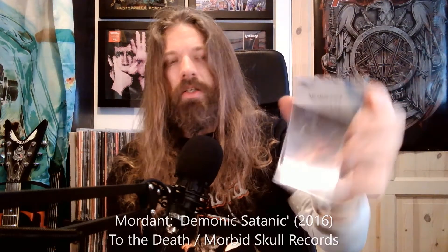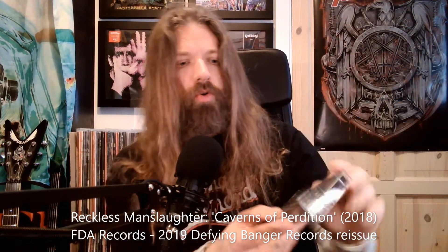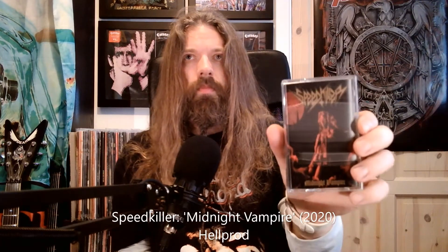Mortant, 'Demonic Satanic' — it's gonna be a lot of fun. And Reckless Manslaughter, 'Caverns of Perdition' — also a pretty old school looking tape which I appreciate. I've got more — hold on — Speed Killer, 'Midnight Vampire'.